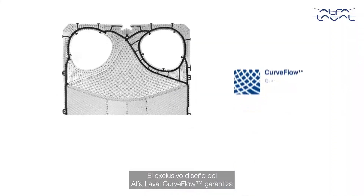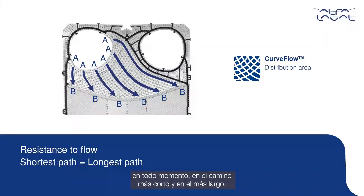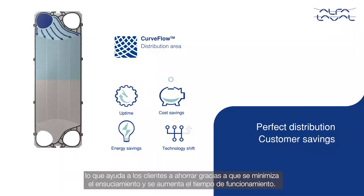The unique design of the Alfa Laval Curved Flow ensures that the resistance to flow is equal from point A to point B, all the way for the shortest path and the longest path. Hence, a perfect distribution is achieved inside the channel, providing customer savings with minimized fouling and longer uptime.